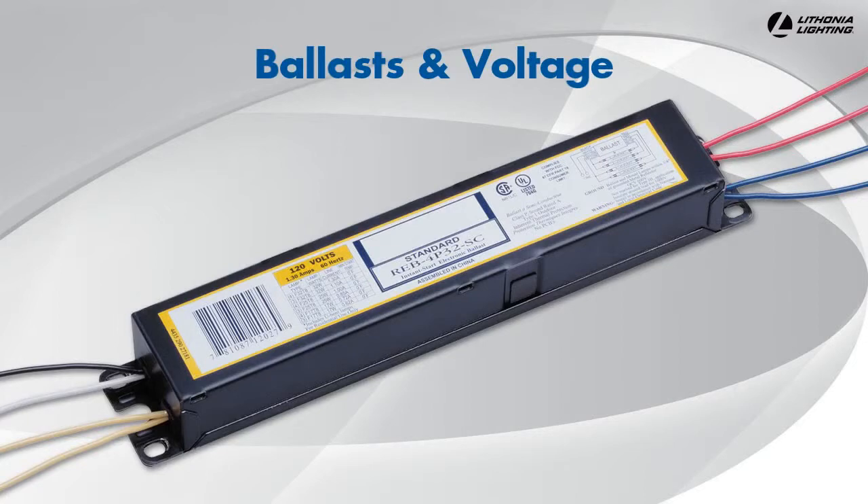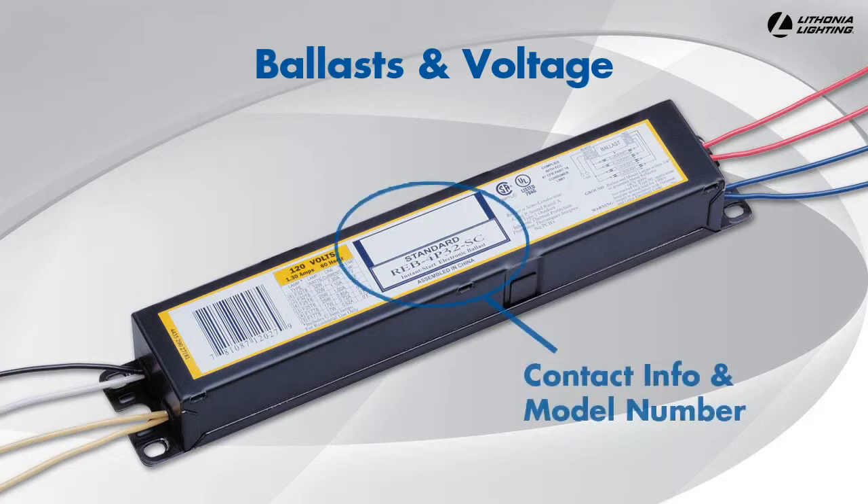A ballast is the electrical component in fluorescent fixtures that regulates power to the lamps. Lithonia Lighting's standard warranty does not cover ballasts; instead, they are warrantied by the ballast manufacturer. If the ballast needs replacing, you can find the contact information and the ballast model number on the ballast label. LED fixtures use drivers to regulate power, and they are covered by Lithonia Lighting's standard warranty.